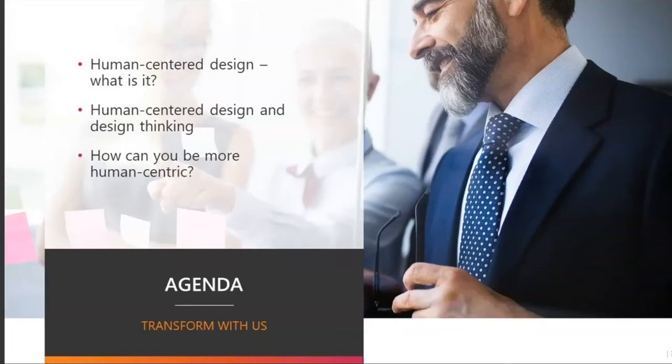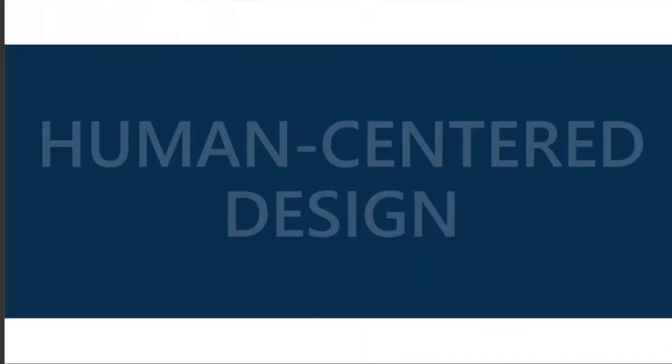Fantastic. Thank you very much, Kim, for this introduction. Welcome everyone to this webinar. I'm very excited to spend the next 20 to 30 minutes with you, depending on how many questions you have. We're going to talk about what human-centered design actually is, and what it is in comparison to design thinking. It's often used interchangeably, but there is a small but mighty difference. I also want to give you some actionable tips on how you can be more human-centric as you go through your designs.